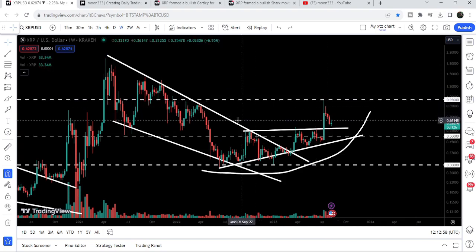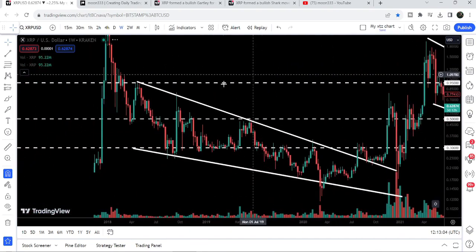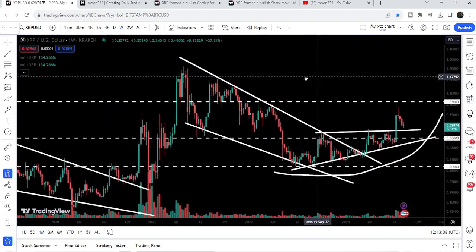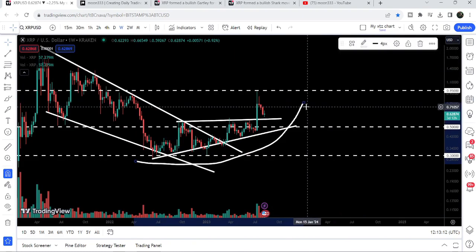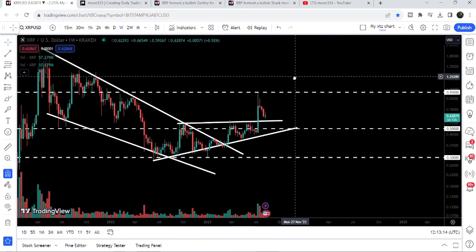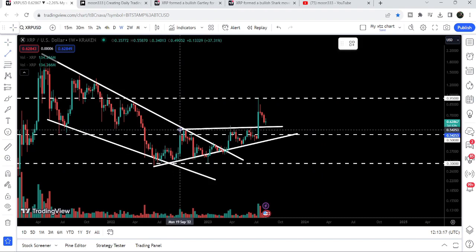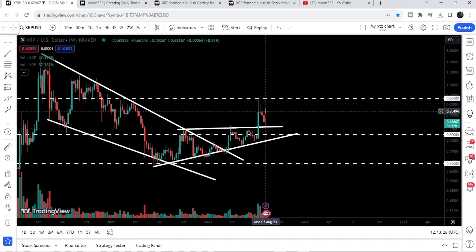The price got rejected by this long-term resistance at 95 cents. This level had been previously acting as resistance, then support, then resistance again, and back in April 2018 it was also a key resistance. Therefore it again worked as a very strong resistance. The target for this breakout from the triangle was approximately at 95 cents, which we have already achieved.